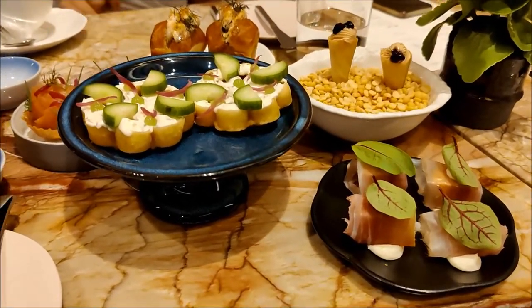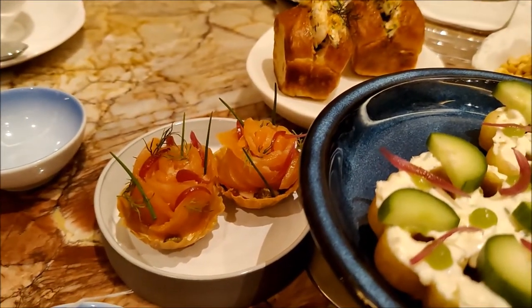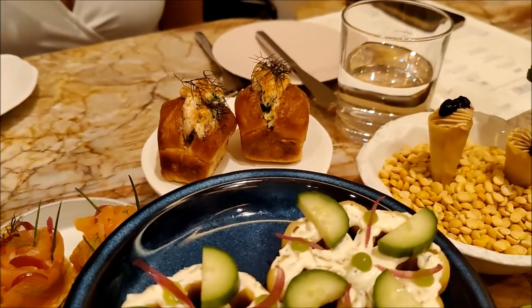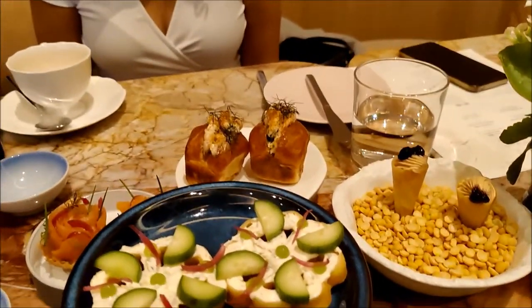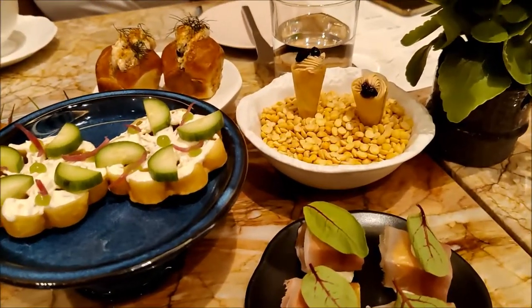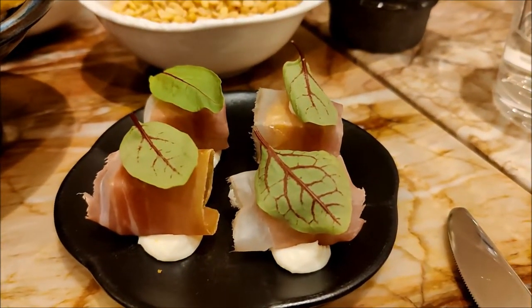First, we have a cucumber cream fudge tart, and then we have a smoked salmon roast as well, so it has pickled shallots on top of it. And we have just like a rendition of a lobster roll, but with shrimp. So it has some Old Bay spice in it, and some mayo. And we have a fargua cone with wild berries on top. And then a crispy polenta cake with prosciutto and ricotta.